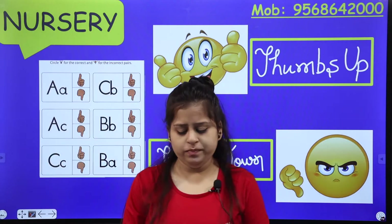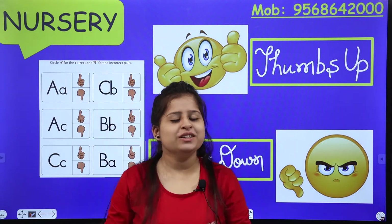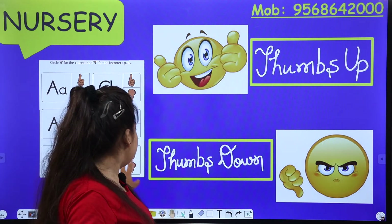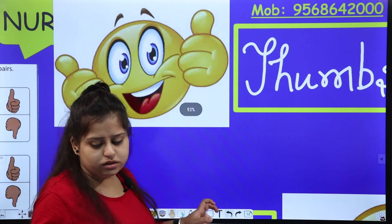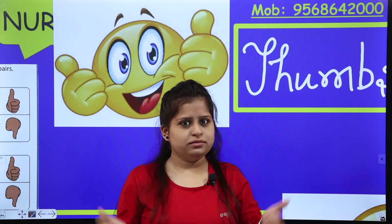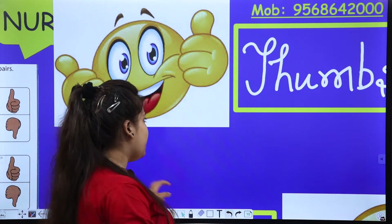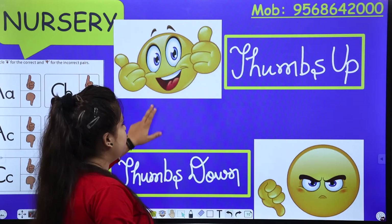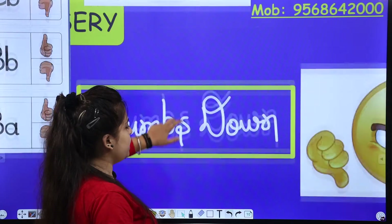Let's play the game — thumbs up, thumbs down. Everyone knows thumbs up and thumbs down. Show me your thumbs up. Show me the reaction of thumbs up, like these smileys are doing. Thumbs up, thumbs down. Happy smiling is thumbs up and sad is thumbs down.